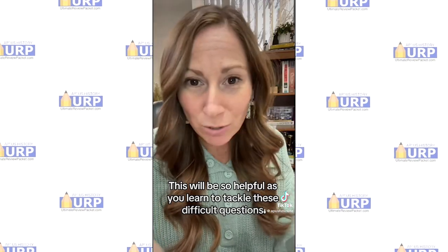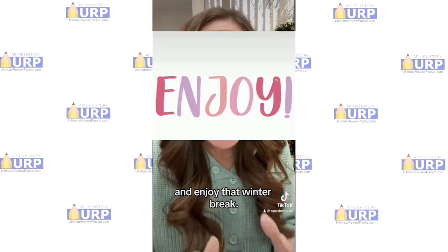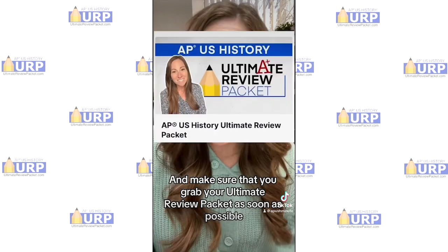This will be so helpful as you learn to tackle these difficult questions. So good luck on your end-of-semester exam and enjoy that winter break. Make sure that you grab your Ultimate Review Packet as soon as possible to help you crush that test.